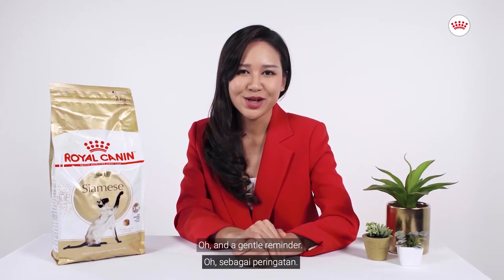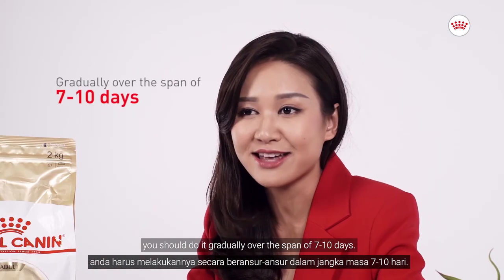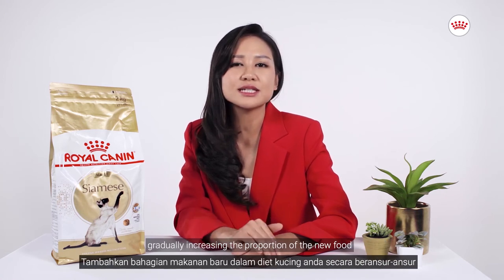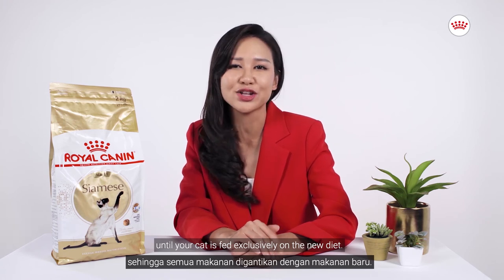And a gentle reminder: when changing to a new food for your cat, you should do it gradually over the span of 7 to 10 days. You may mix new kibbles to existing kibbles to introduce the new food, gradually increasing the proportion of the new food until your cat is fed exclusively on the new diet.